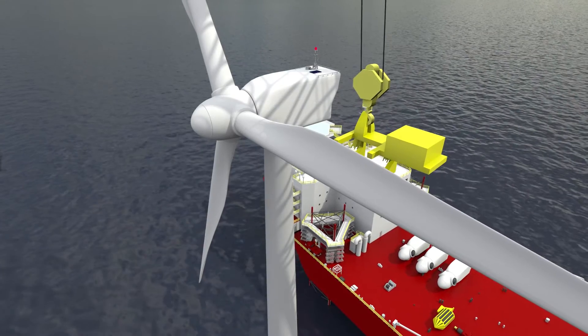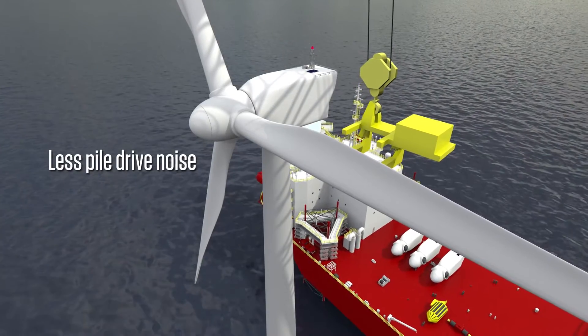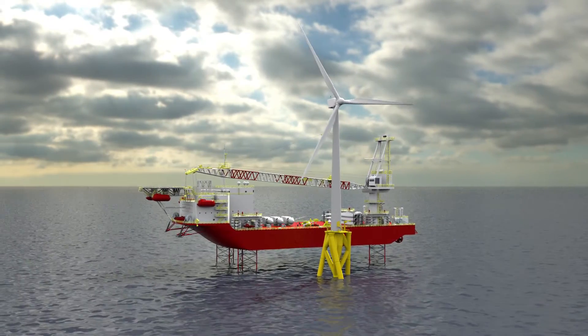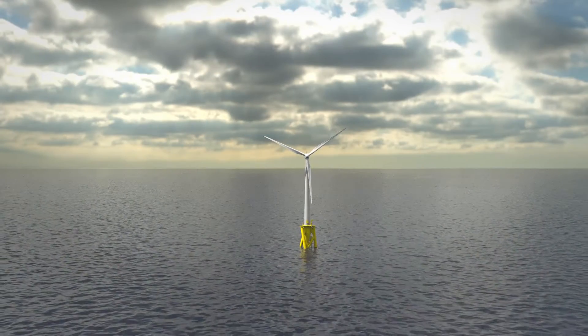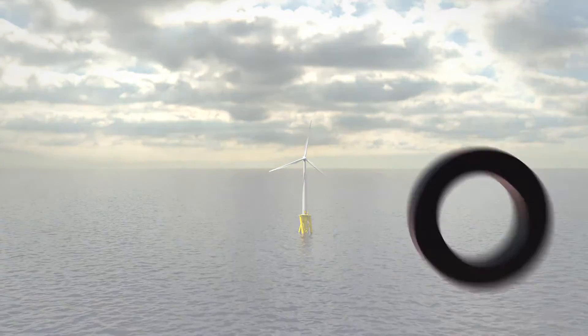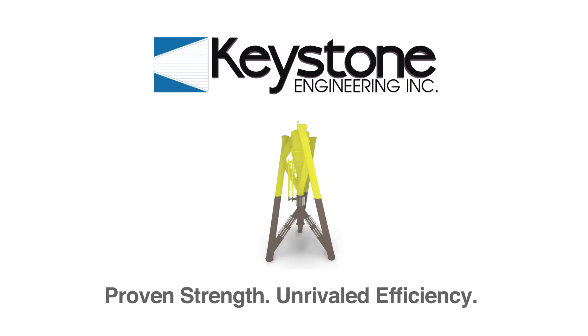This results in less pile drive noise and reduces effects on marine mammals and sea life in the area. In addition, the IBGS can also be installed using drilling techniques in areas with near-surface bedrock. Setting the standard for efficiency with uncompromising strength, Keystone's IBGS has emerged as a clear choice for fixed-bottom offshore wind foundations.